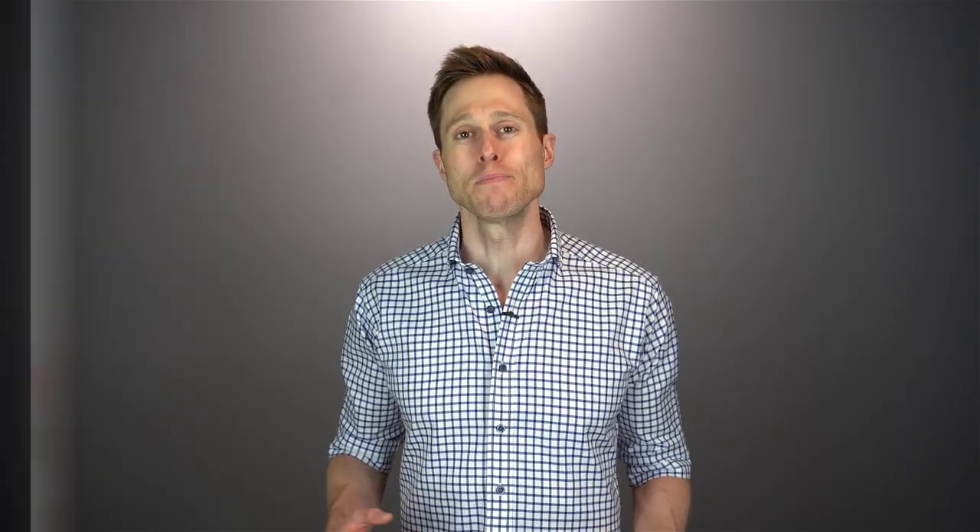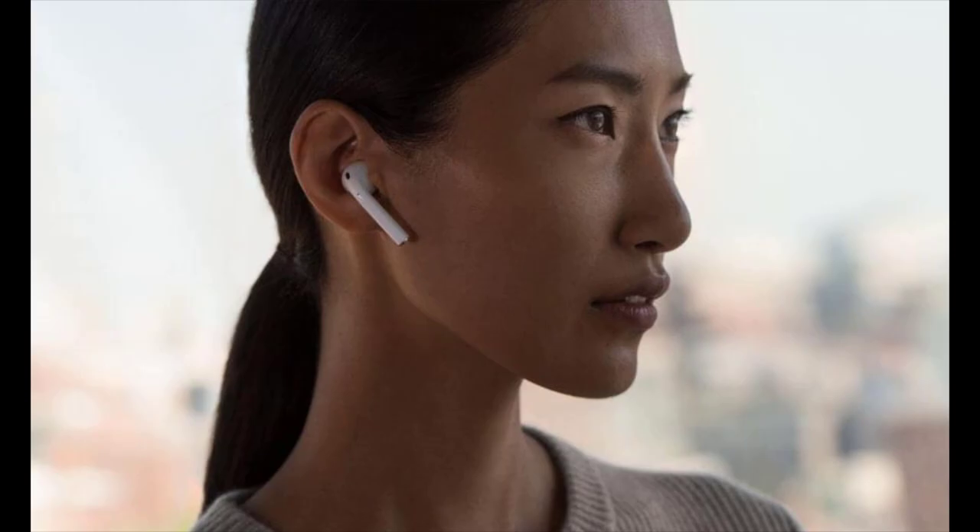Apple's entry into the global hearing aid market is something that anybody could have predicted when they launched their first set of Apple AirPods, because it not only made these ear level devices acceptable, it made them cool. With improvements made to the original Apple AirPods with the launch of the AirPods Pro, and Apple's willingness to get into the multi-billion dollar healthcare industry, it was a no brainer for them to take their earbuds and turn them into hearing aids. That being said, are the headphone accommodations that Apple is using to turn their AirPods Pro into hearing aids all hype, or does it actually result in better hearing if you have a mild to moderate hearing loss?